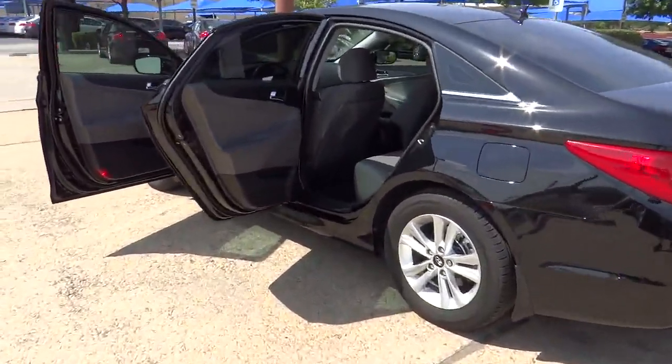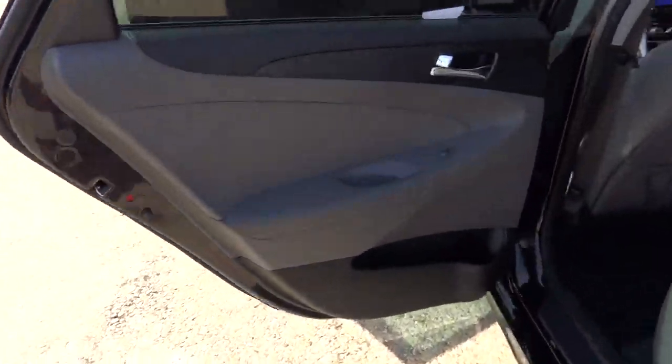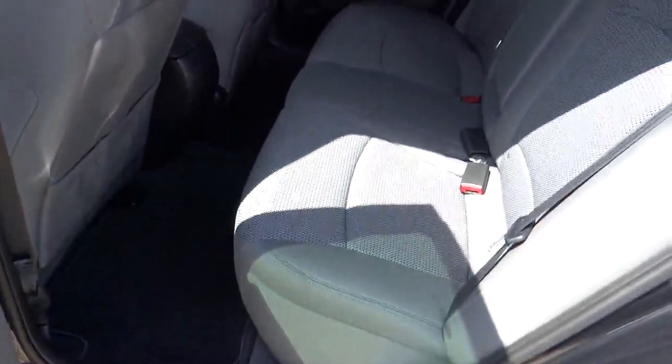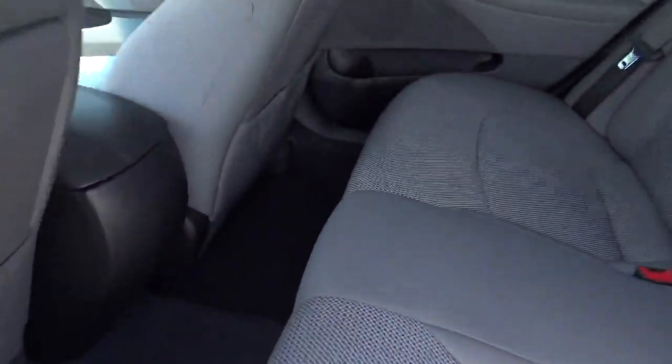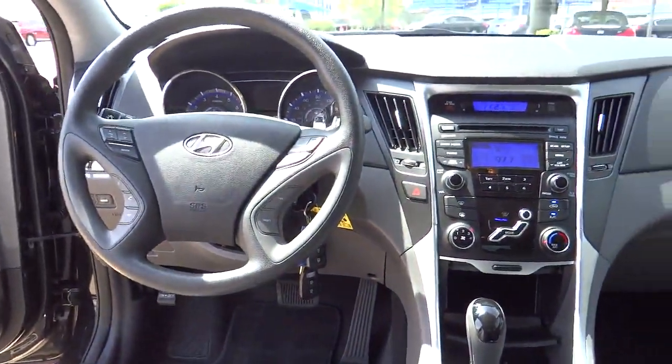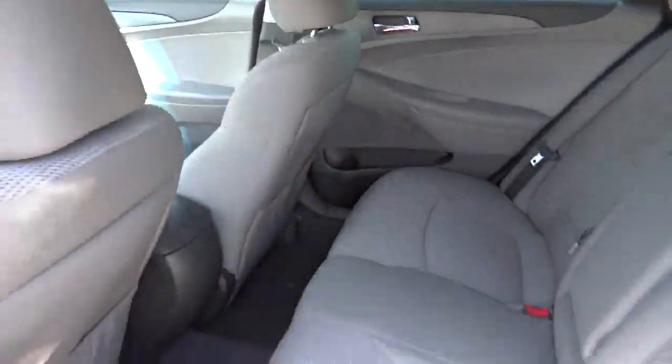Trip computer, speed-proportional power steering, tachometer, daytime running lights, heads-up display, privacy glass, power heated outside mirrors. This vehicle is Carfax certified one owner and qualifies for the Carfax buyback guarantee.